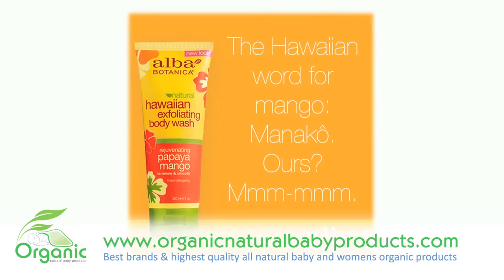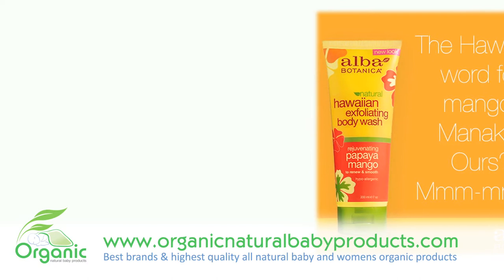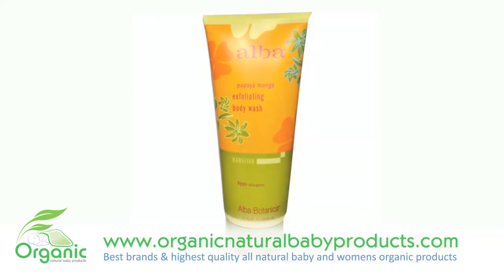These extracts gently exfoliate your skin. It gently lifts away dull, dry skin for improved clarity, circulation, and smooth, healthy, radiant skin.